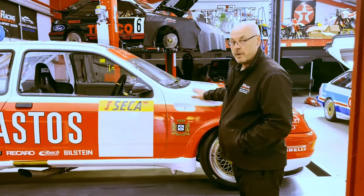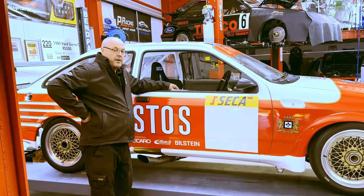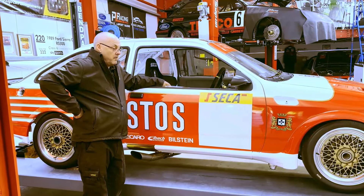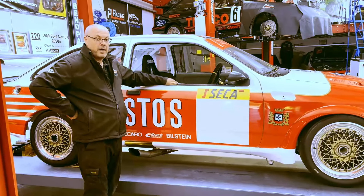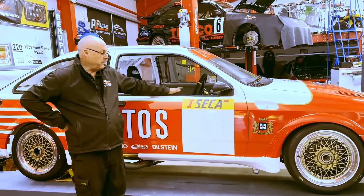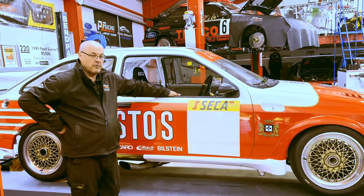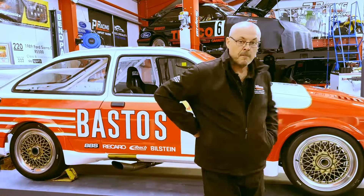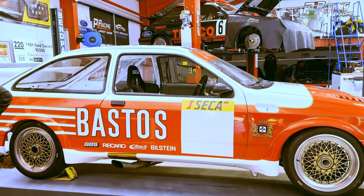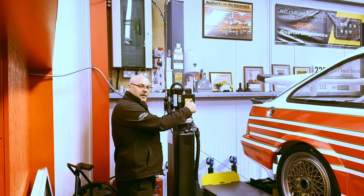We've got this in for sale for a customer — it's not ours. This was built by another company as a brand new Group A RS500 build. The customer has decided he doesn't want it now as he's going racing in a Mustang, so he's asked us to sell it. If you want a brand new built Group A RS500 and want to avoid the waiting queue, this is for sale, ready to go — just needs a set-up and general check-over before you race it.